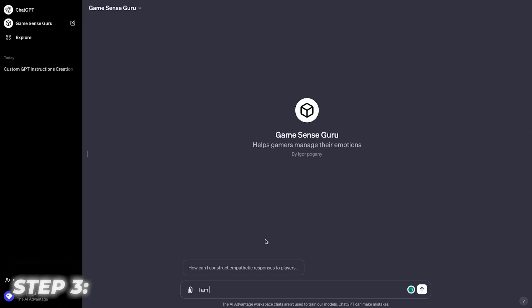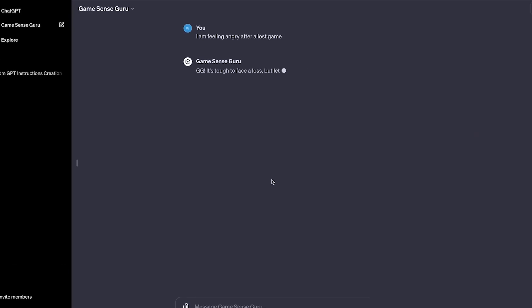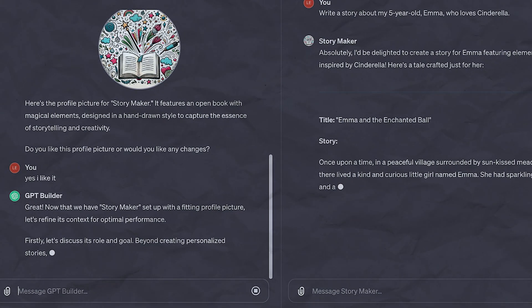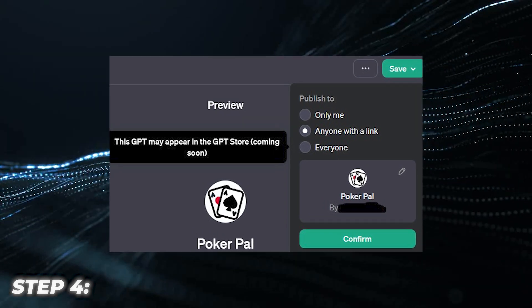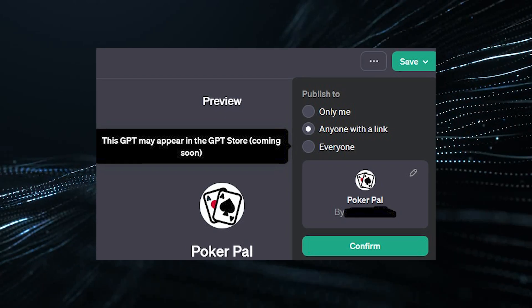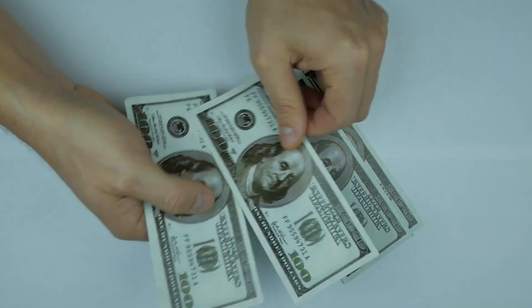Step 3: Thoroughly test out your chatbot creation using OpenAI's Sandbox interface to refine the knowledge before the final release. Ask challenging questions and tweak the instructions until satisfaction is achieved. Step 4: Officially publish your GPT bot creation with the click of a button, making it available to millions of ChatGPT users globally. Then sit back, relax, and watch the passive income roll in.